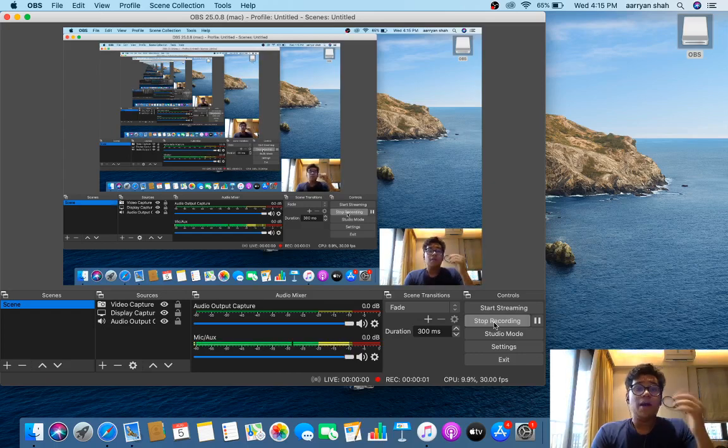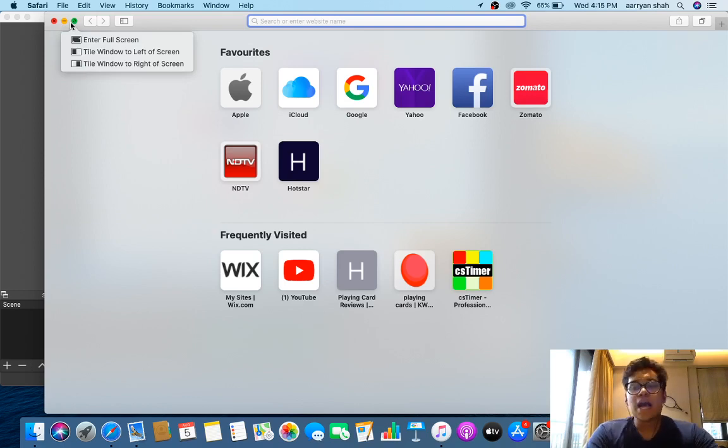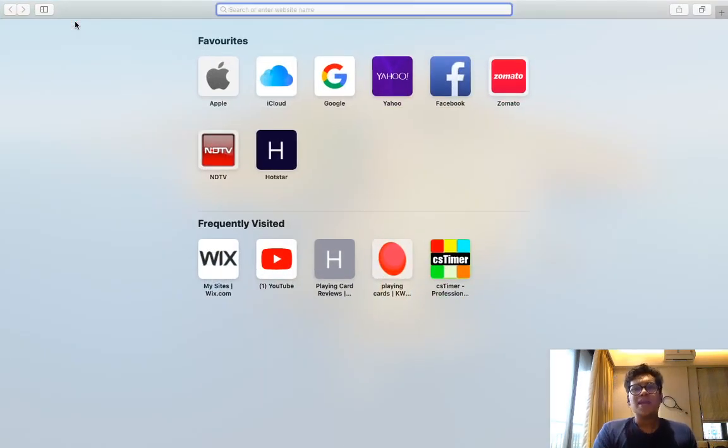Hey guys, welcome back to the channel. Thank you for tuning in today. So today's video is not a tutorial or a review or something — it's actually me talking about my website. The thing is, I actually launched my first website today and I want to tell you guys about it.